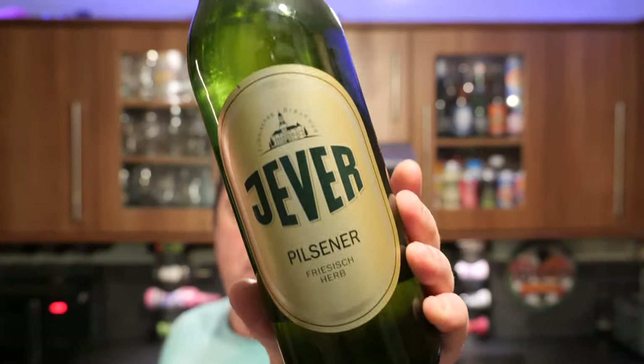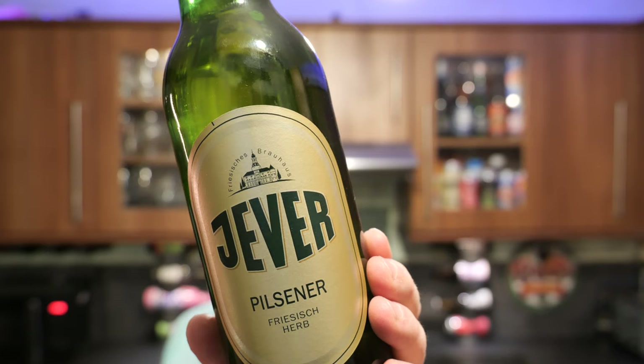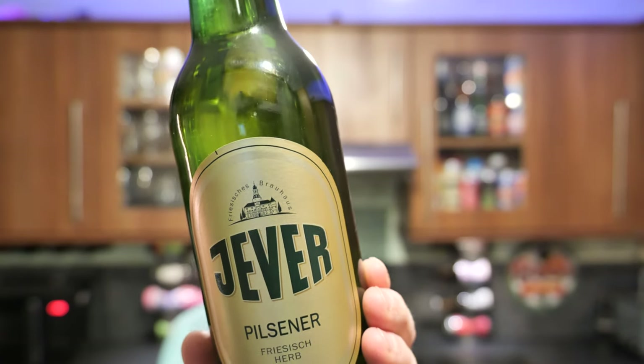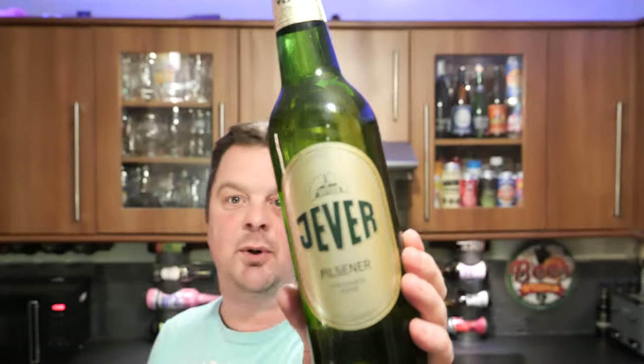It's beer o'clock on Real Ale Craft Beer. Today we're going to be reviewing the world-famous Živa Pilsner — one of the best Pilsners in the world. It's 4.9% ABV and it is brewed at Jever Brewhouse in Germany. Really looking forward to this one.